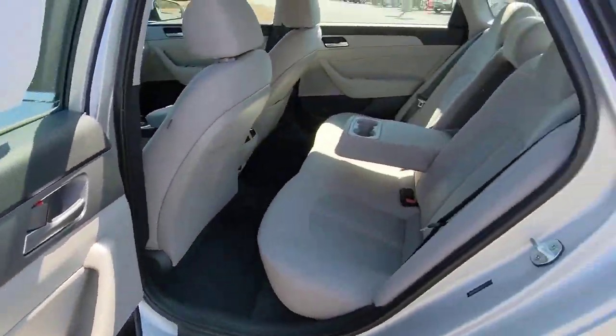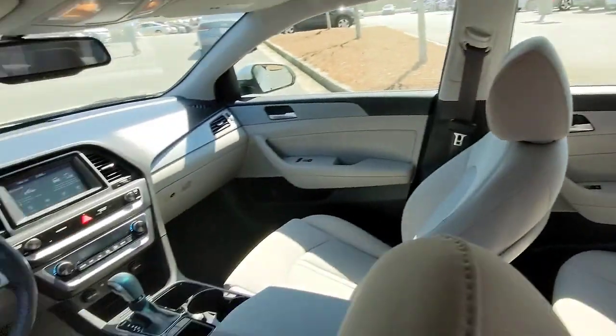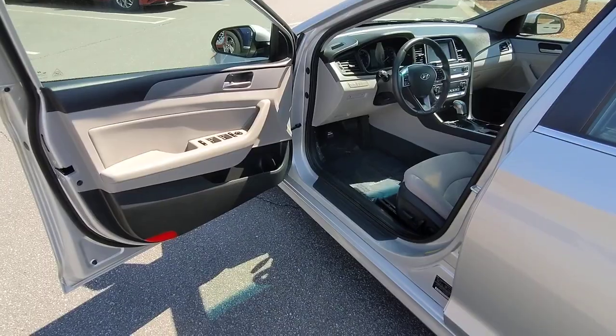Aluminum wheels, heated front seats, alarm, electronic stability control, and Bluetooth connection.